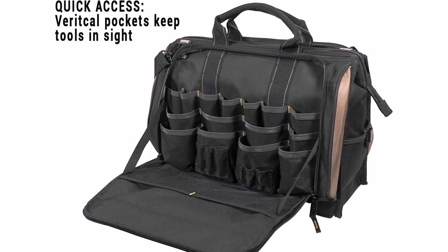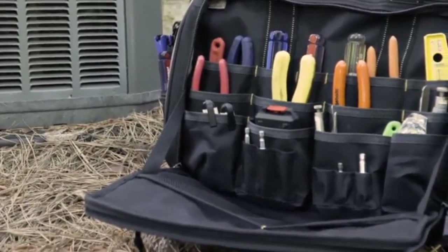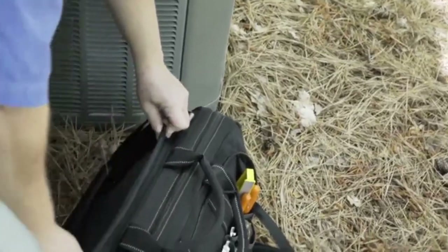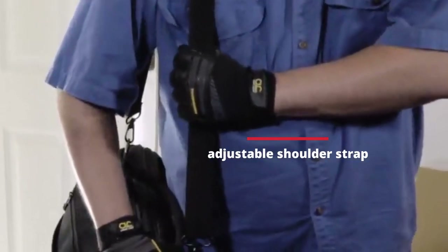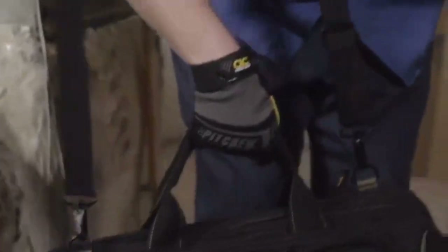You can store additional tools in the zippered side panels without having to worry about something falling out. If you frequently carry large power tools, the padded adjustable shoulder strap will reduce back and shoulder ache. For increased comfort, the handles are cushioned.